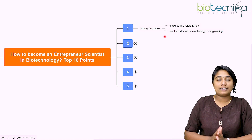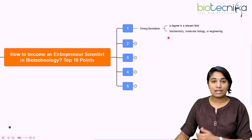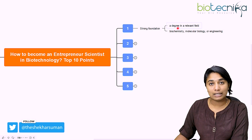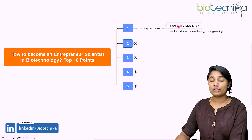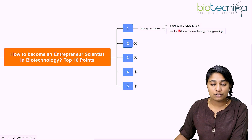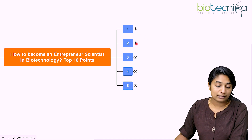The first point is to have a strong foundation in science, technology, and scientific knowledge. If you are already a scientist, you will have the strong foundation that's required. If not, you need to get a degree in the relevant field. If you already have an idea and want to pursue it, you should have a degree in that particular field — it could be biochemistry, molecular biology, or even engineering. Without a strong foundation, it wouldn't be meaningful to start being an entrepreneur.